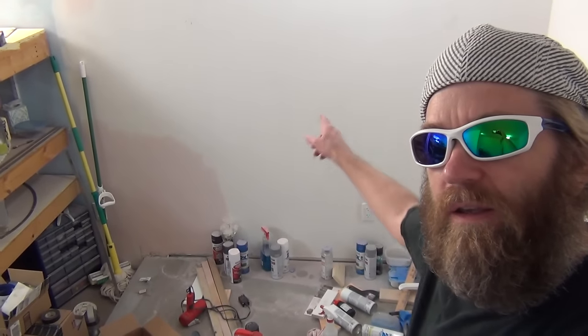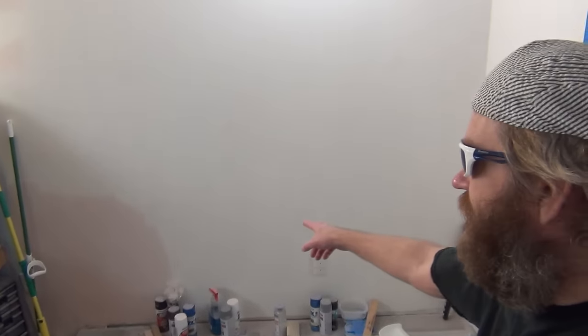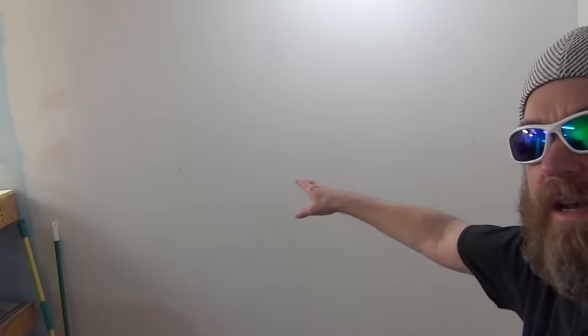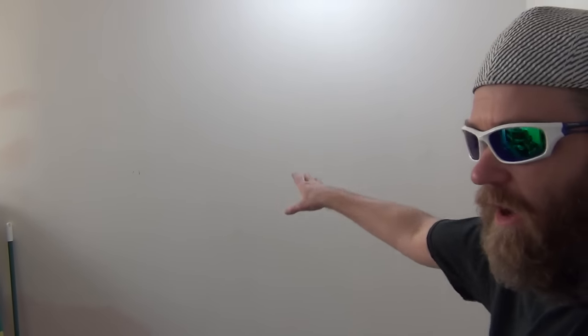To the untrained eye it probably looks like nothing has happened, but actually a lot has happened. Hopefully we'll get this wall painted next week so I can start bench work on the most up here.